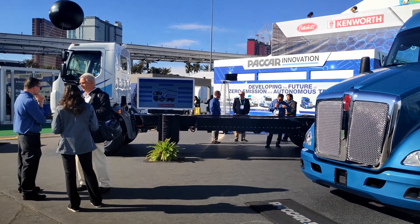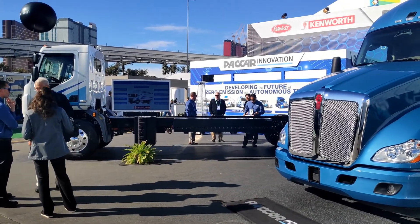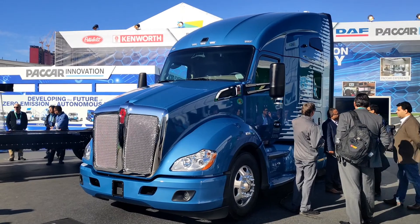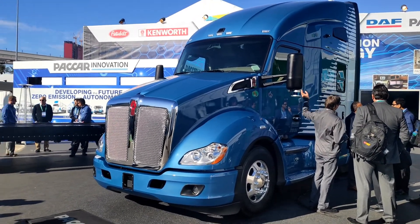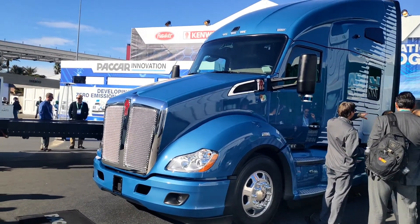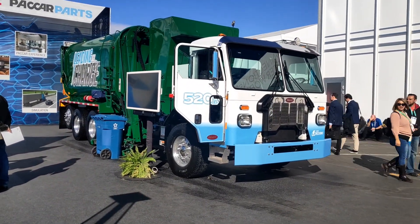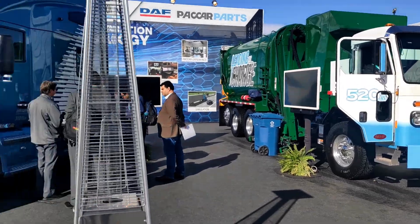Here we are at the Packard stand. We've got two Kenworths — a K270E and a T680, which is a bonneted vehicle. We've also got a Peterbilt, which is a refuse vehicle, a garbage truck as they call it over here.